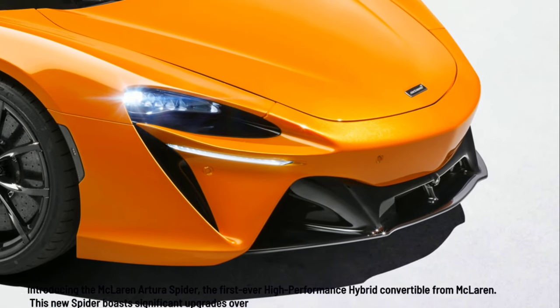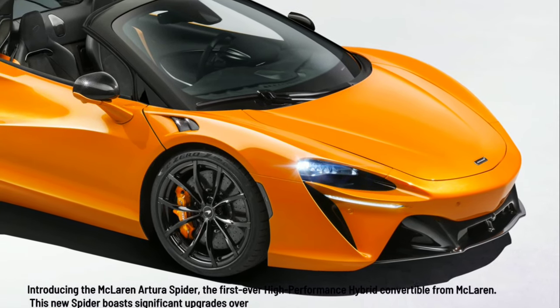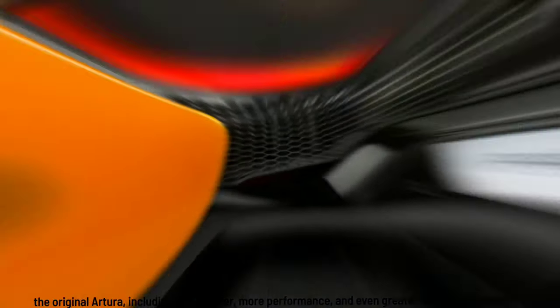Introducing the McLaren Artura Spider, the first ever high-performance hybrid convertible from McLaren. This new Spider boasts significant upgrades over the original Artura, including more power, more performance, and even greater driver engagement.